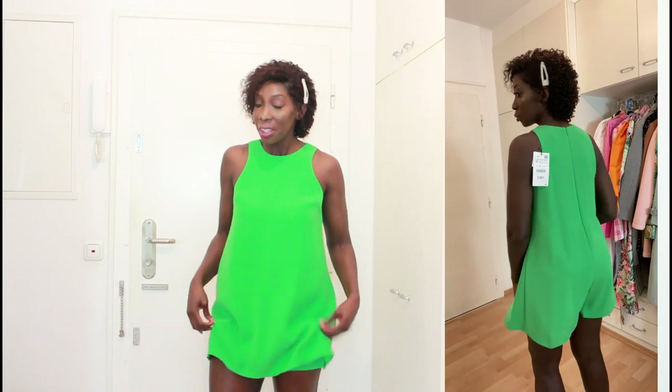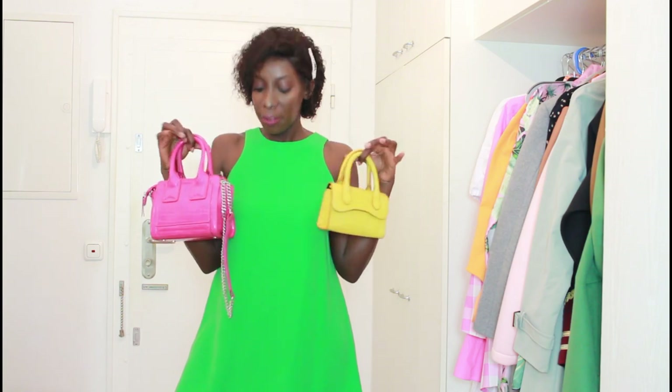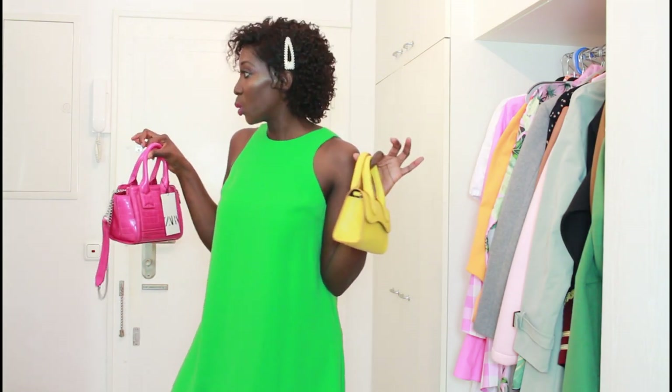I got this in a size medium, and for the first time I bought a playsuit in a medium and it fits — it's even roomy! Most of the time in Zara I have to go a size up for playsuits or jumpsuits, but for this one I stayed with my size and it fits perfectly. Even the inner part isn't tight. I'd take it with something yellow or this fuchsia bag from Zara. This yellow bag is from ASOS — both colors just kill this green. I love this playsuit.